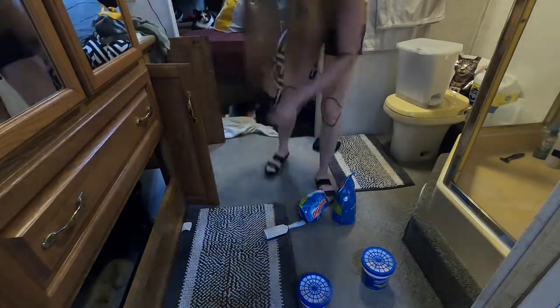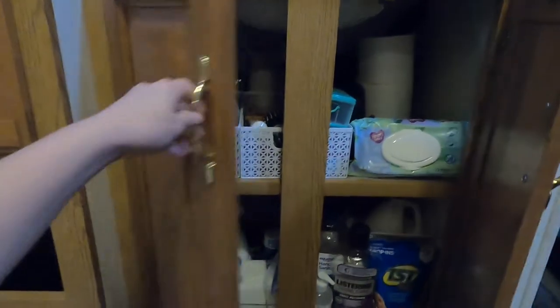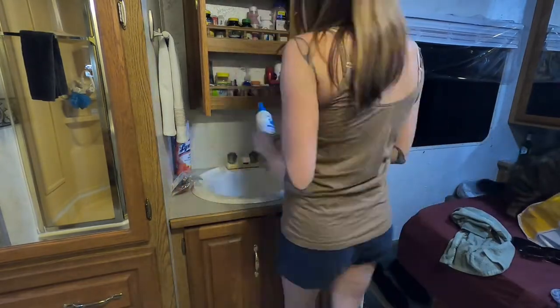I'll go ahead and show you all what the underneath of the sink turned out like. We each have a bin — this is my bin here, and this is Luke's bin here. Underneath that is all of our cleaners; I'll probably end up going through this again. I messed around with the medicine cabinet a little bit, but not much.